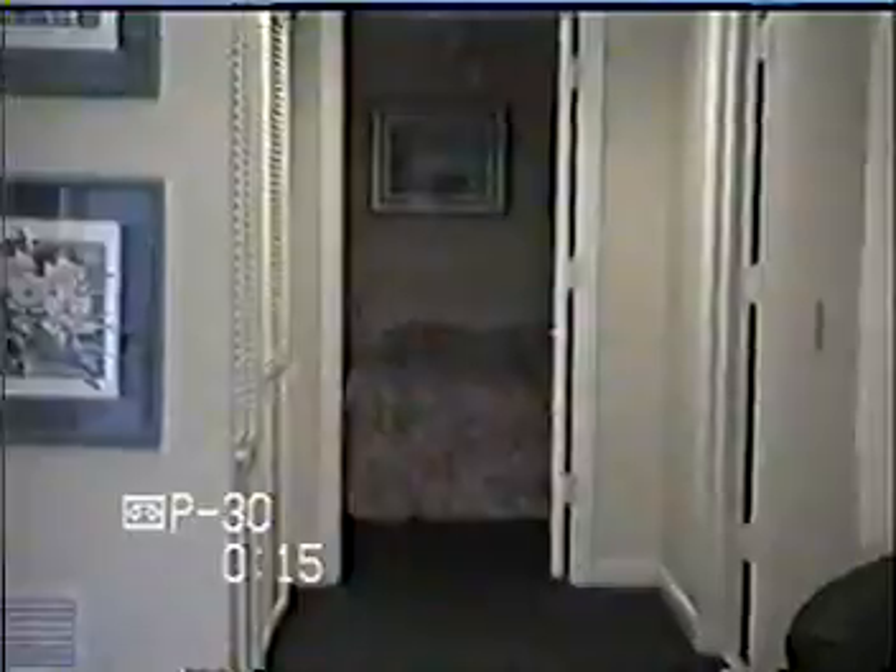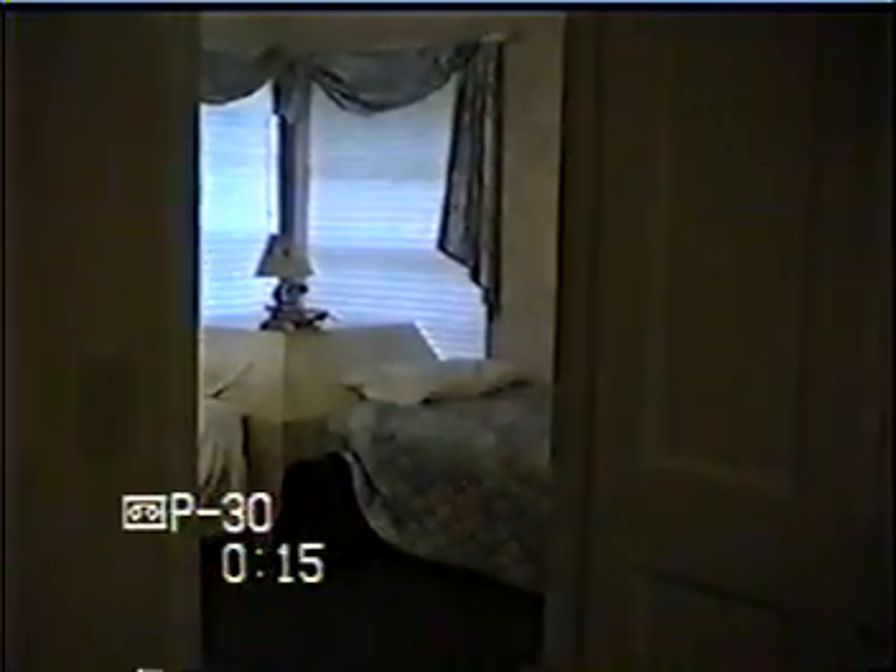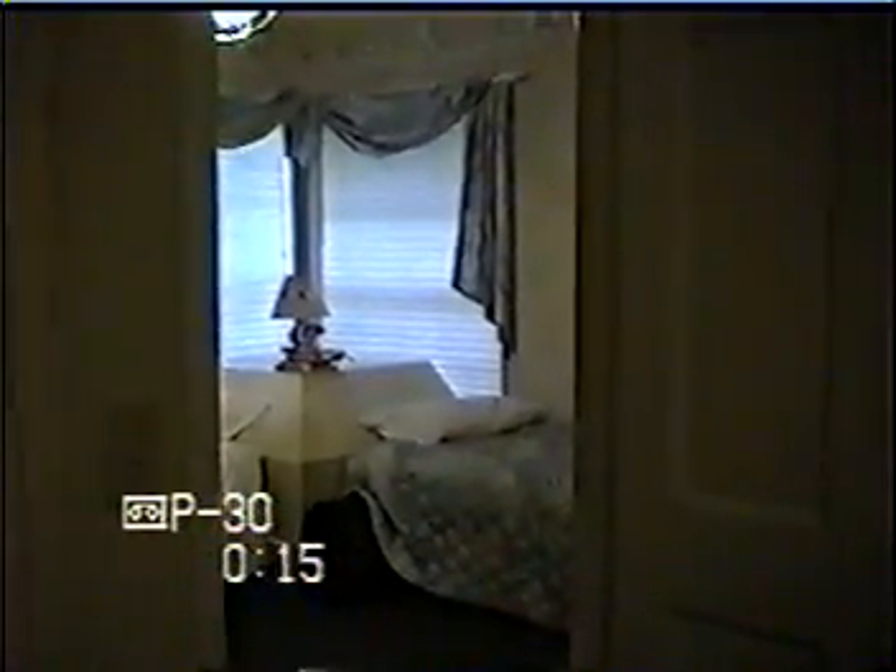Here's our bedroom. Nice kitchen. Look at a nice little place here. Now, just peek in the kids' room. We'll take a look at that in a minute.